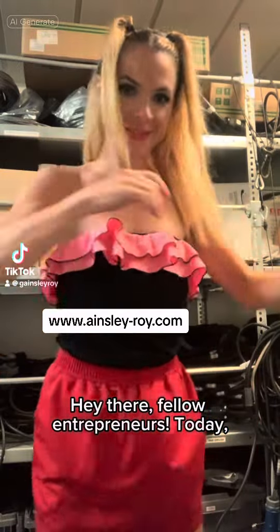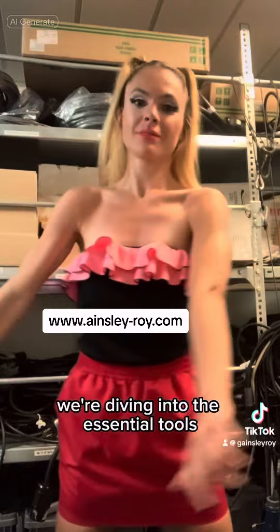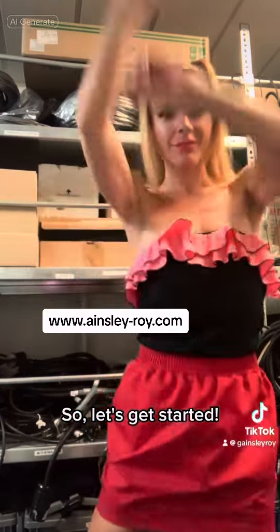Hey there, fellow entrepreneurs. Today, we're diving into the essential tools you need to kickstart your online business. So, let's get started.